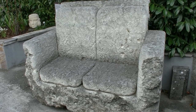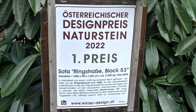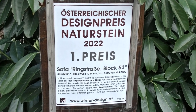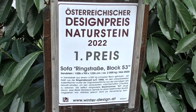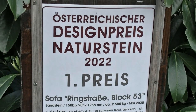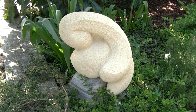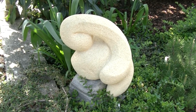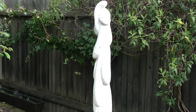Jetzt sind nur mehr 2500 Kilo übriggeblieben und ist also durchaus wohnzimmergeeignet – wenn man es mit dem Gabelstapler dort hineinbringt. Und wenn ich da so auf das Schild daneben schaue, dann ist das ein besonderes Sofa. Ja, das ist ein ganz besonderes, weil dafür durften wir den österreichischen Natursteindesignpreis übernehmen im Vorjahr. Und das hat uns riesig gefreut, weil wir wirklich sehr viel Zeit und Herz hineininvestiert haben.